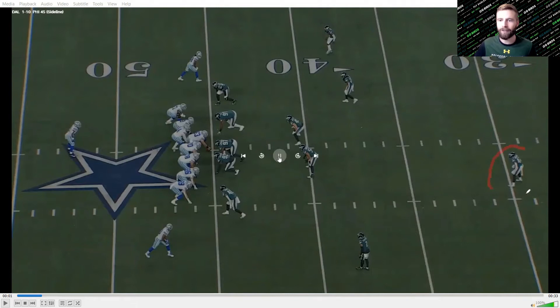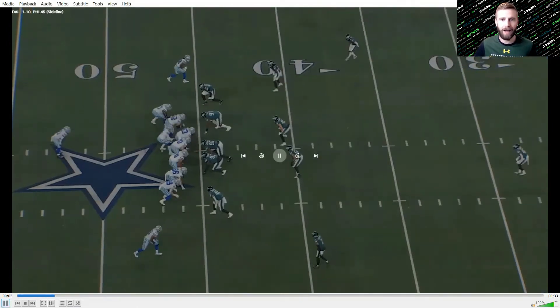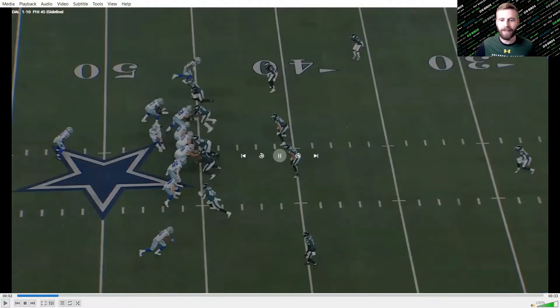The Eagles are showing a single high safety, which indicates cover three zone to the Cowboys. But at the snap of the ball, safety Kavon Wallace is going to rotate up top — this is actually a split field safety look, or cover two. Dak identifies this because the safety is starting to creep backwards even before the snap, and so they dial up a cover two beater.